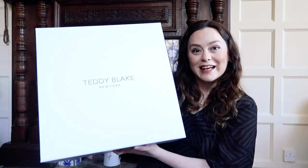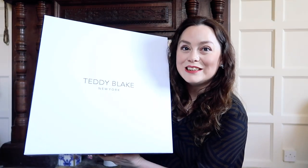But apparently it is. I'm really excited to share this with you. I've got a big box here that I've been resisting getting into, and I can't wait to do it with you. Because the New York brand, Teddy Blake, got in touch with me a little while ago, and they asked if I would like one of their handbags in exchange for an honest review on YouTube.